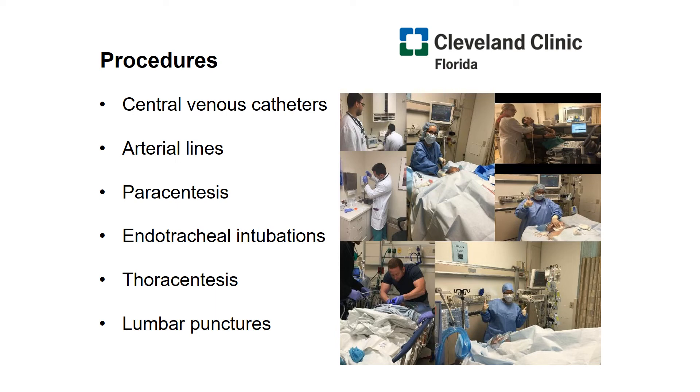In addition, we're complementing procedural experience with a point-of-care ultrasound curriculum. Here are some of the procedures that you get to do, including central lines and arterial lines. You'll get to do plenty of paracenteses, endotracheal intubations, thoracentesis, and lumbar punctures too if you're eager to work with neurology.